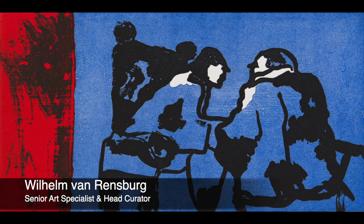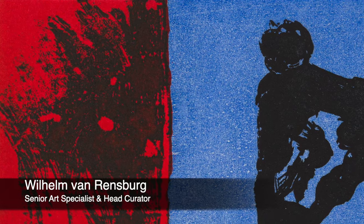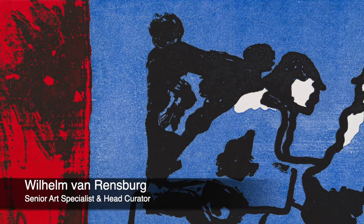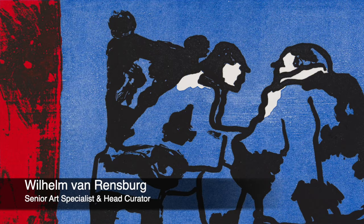Lot 4. Robert Hodgins, 'Plotting.' Robert Hodgins made a series of etchings just before his death in 2010 for his last exhibition at Art on Paper in 2009. This is a sterling example of the work.